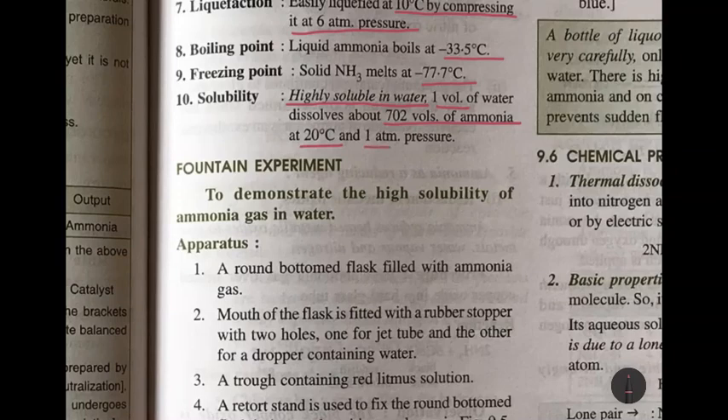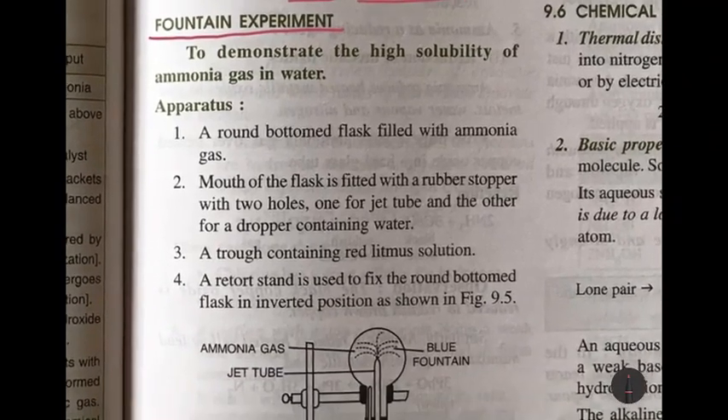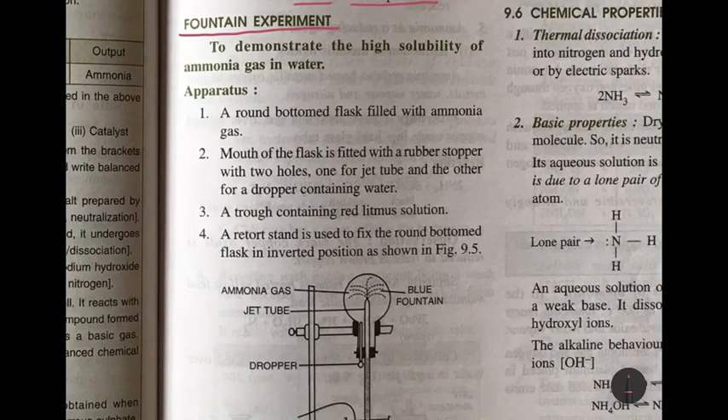Regarding solubility, ammonia is highly soluble in water: one volume of water dissolves about 702 volumes of ammonia at 20 degrees Celsius and one atmosphere pressure. Moving on to the fountain experiment — this is similar to the experiment we did in the previous chapter with hydrogen chloride. Your first and only assignment for today is to write down and draw the fountain experiment in your copies.